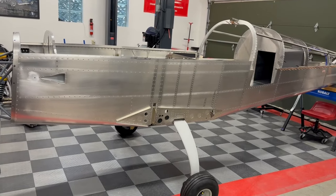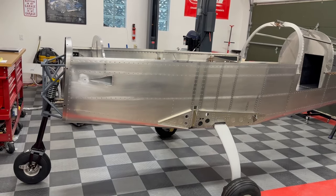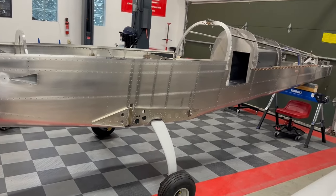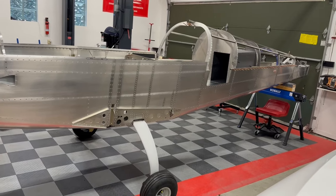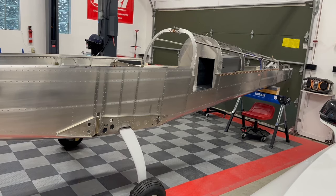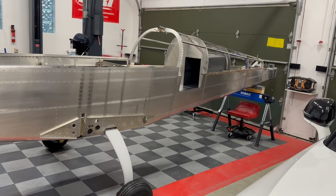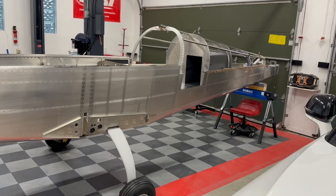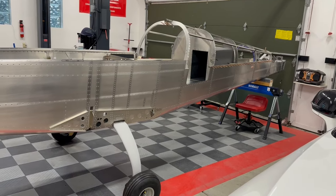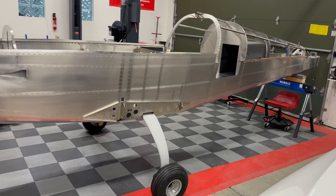The wing wiring and avionics is going to be local from a company here in Michigan, and I placed my order for those earlier this year with a 10- to 12-month lead time. The very last order from Sling will be for the engine, firewall forward, and prop — that order is in process right now, and they're telling me three to four months. Sling estimates the airplane build is about a 1,000-hour project.